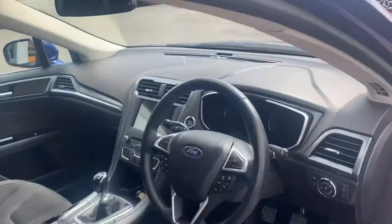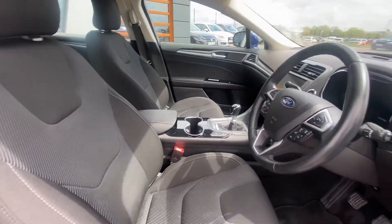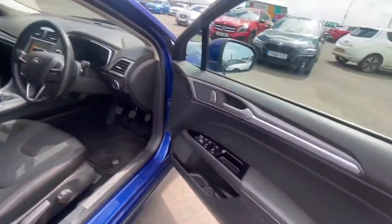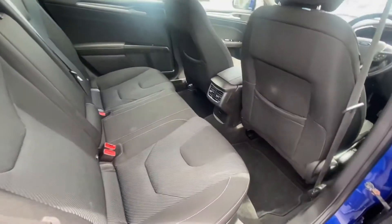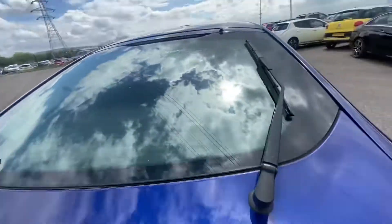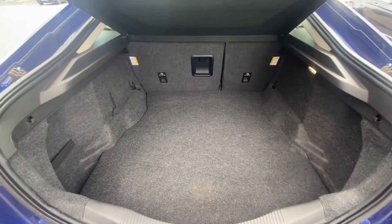It's got your cloth seats in black as you can see. It is the six-speed manual. I'll show you in the back — loads of leg room in the back as well, and these are known for having a really good sized boot. As you can see the boot is massive; you can literally lie down in there.